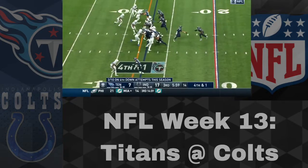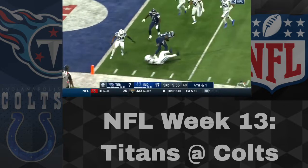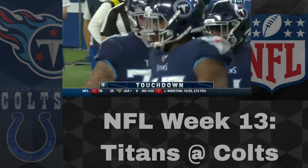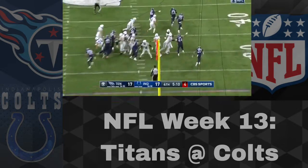But after this, it would be all Titans. Derrick Henry on a 4th and 1, making it a good call for them to go for it. He gets the stiff arm and the spin move and the touchdown. Derrick Henry — what a year he has had as far as finding the end zone.